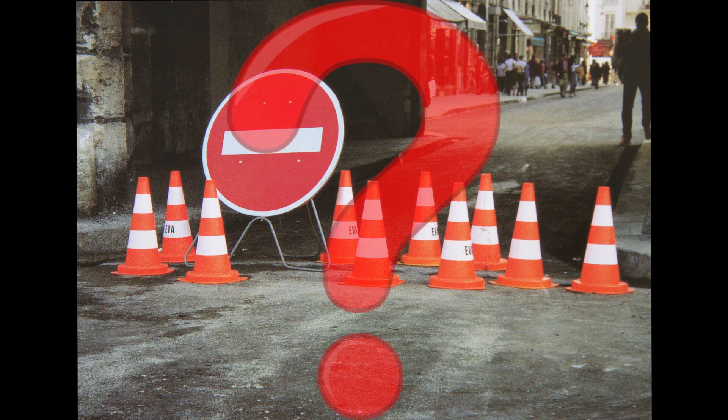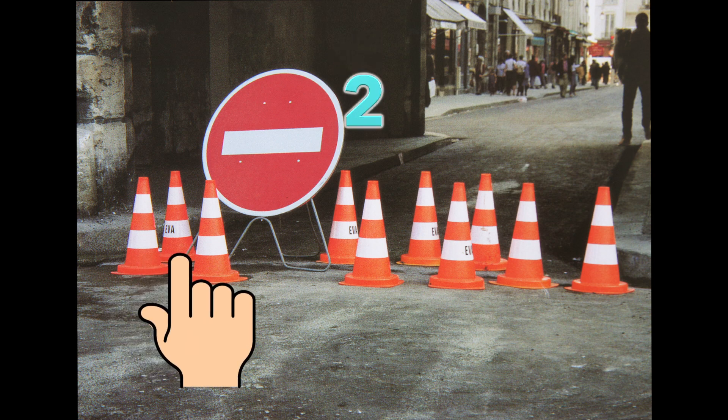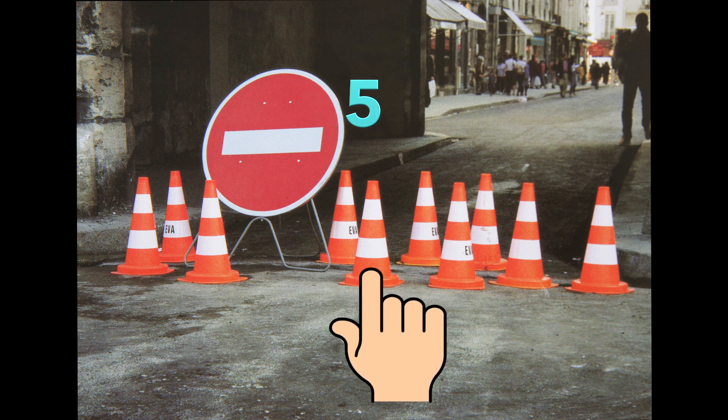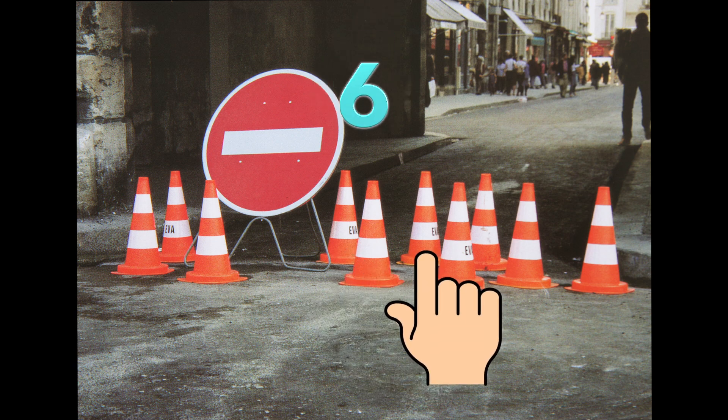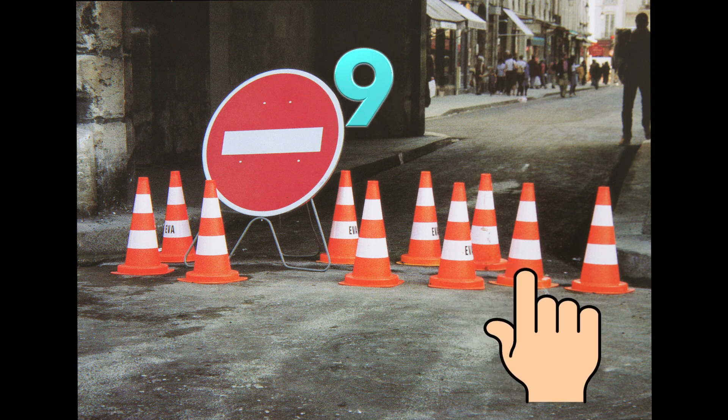How many cones does this picture have? Come on, count with me. One, two, three, four, five, six, seven, eight, nine, and ten.